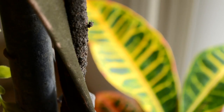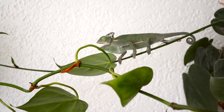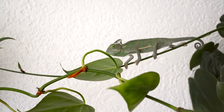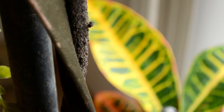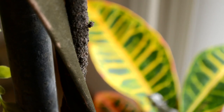So, what makes a veiled chameleon different from other chameleons? Well, for one, they have a casque or veil on the top of their head. This casque is used for channeling dew and condensation into its mouth. Because he is young, Lyric's casque is quite small, but as he gets older it will grow to about two inches in height.